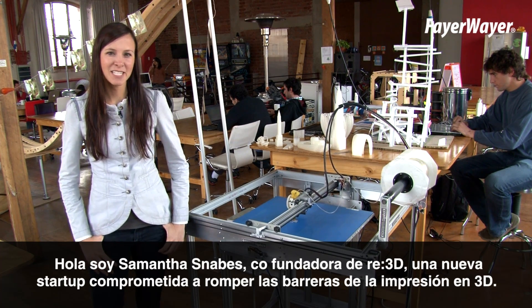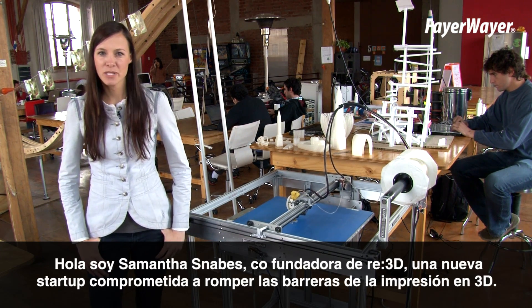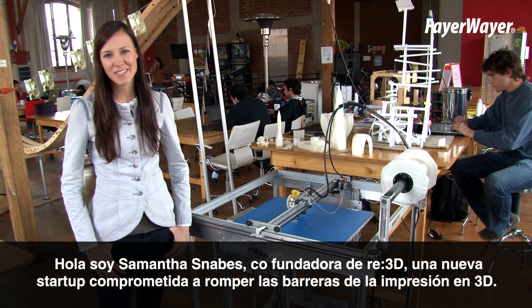Hi, I'm Samantha, co-founder and catalyst for Re3D, one of this year's newest startups committed to breaking the barriers to 3D printing.